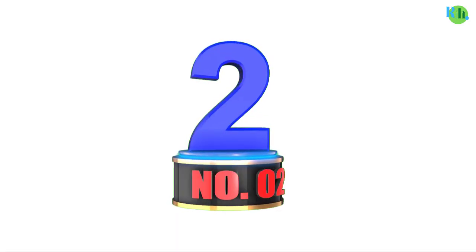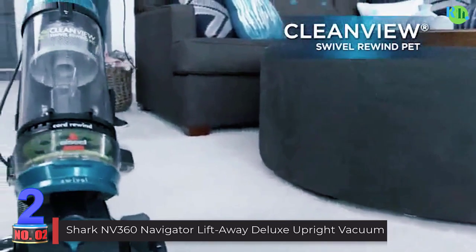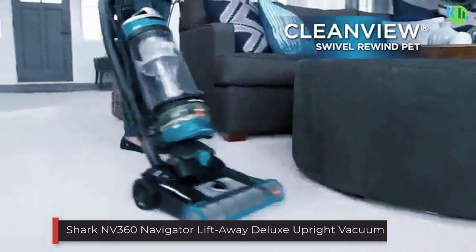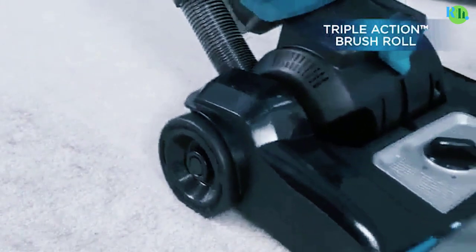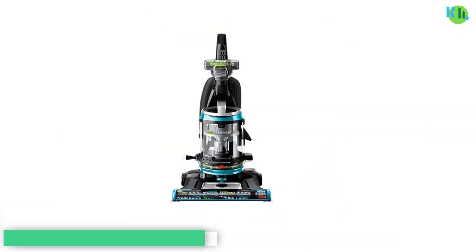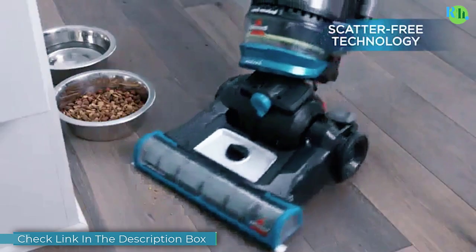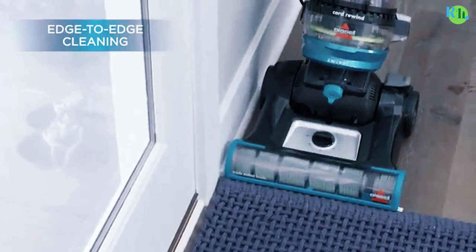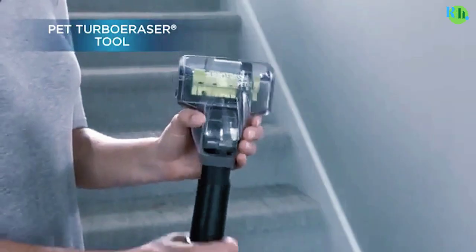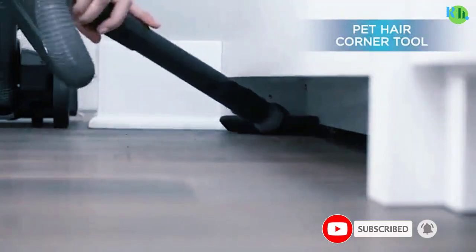Number two: Bissell 2254 CleanView Vacuum Cleaner. The Bissell 2254 CleanView offers powerful and thorough cleaning for your home. With one-pass technology, it can clean more on the initial pass, saving you time and effort. The multi-cyclonic suction system provides long-lasting performance, keeping your home free of dirt and debris.